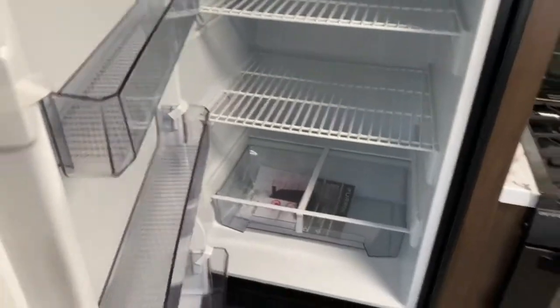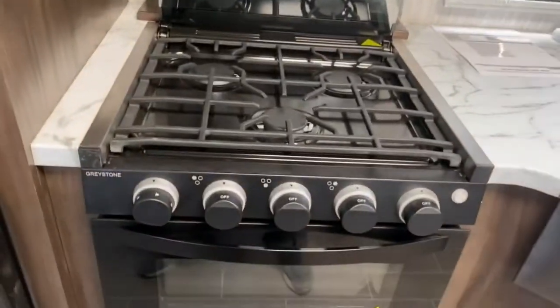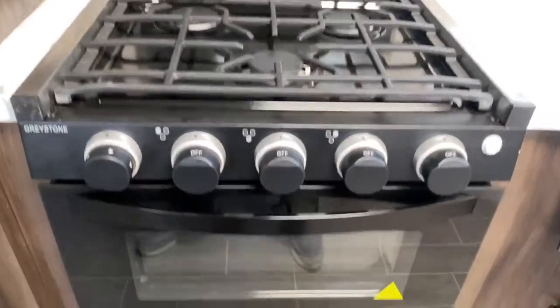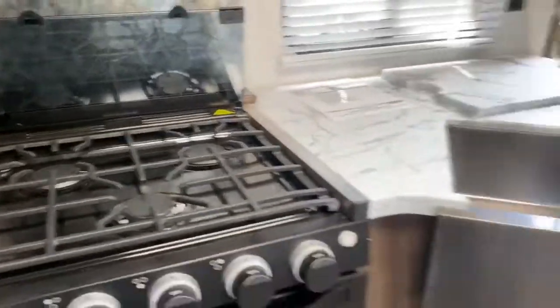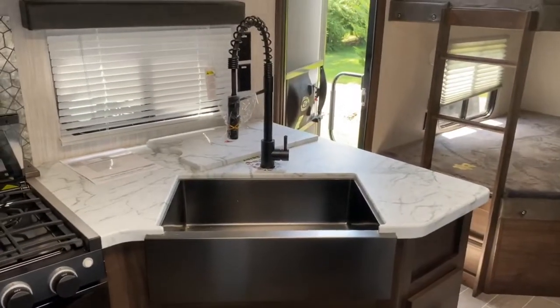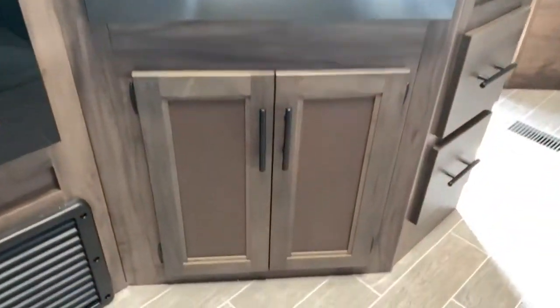Next to that you've got a large pantry, a Furion 12-volt refrigerator and freezer, a Contour microwave, some cabinetry, a three-burner Graystone stovetop along with an oven, a large single basin sink, and some drawers and more cabinetry.